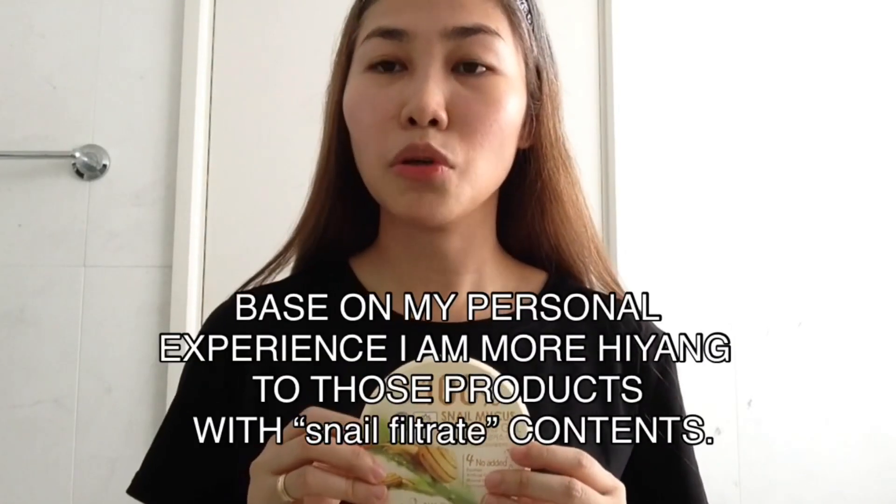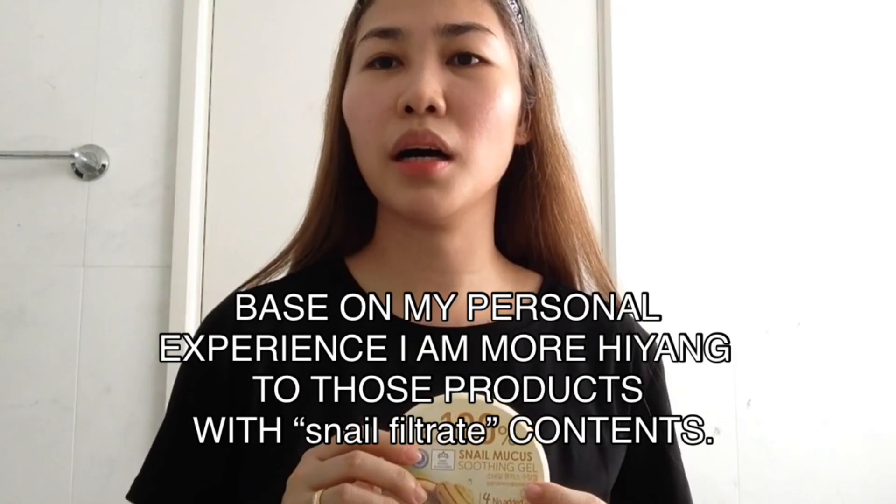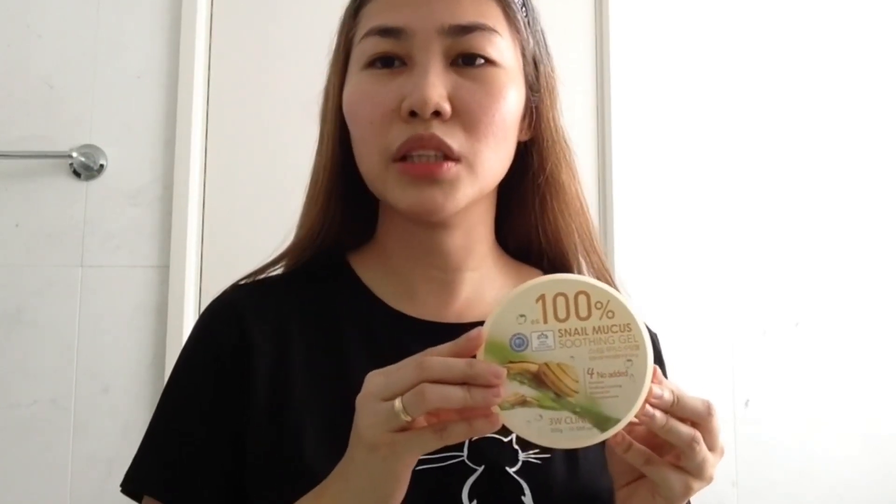So for me, dun sa mga may sensitive skin, mas magandang gamitin natin yung merong mga snail mucus or snail filtrate secretion na ingredients yung mga product na gagamitin natin. For me, ito yung number one na ginagamit ko ngayon for soothing gel.